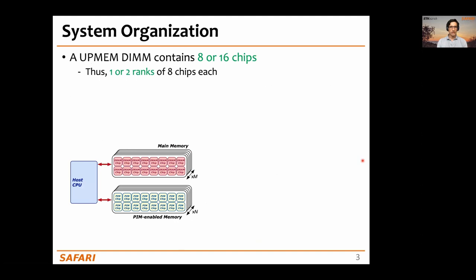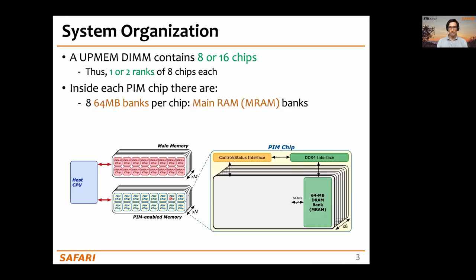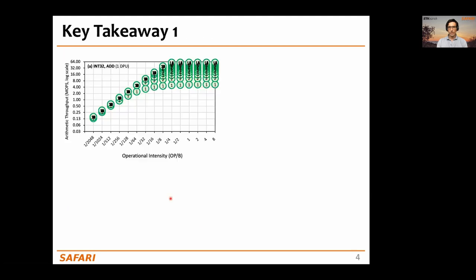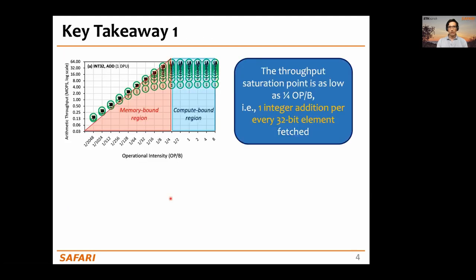In a typical UPMEM-based PIM system, we find a host CPU, some DRAM DIMMs that are the main memory, and some UPMEM-enabled memory. Inside each of these PIM chips, we find eight DRAM banks called MRAM and eight DPUs. One key observation from our work is that the saturation point of DPUs is very, very low throughout different data types and operations.